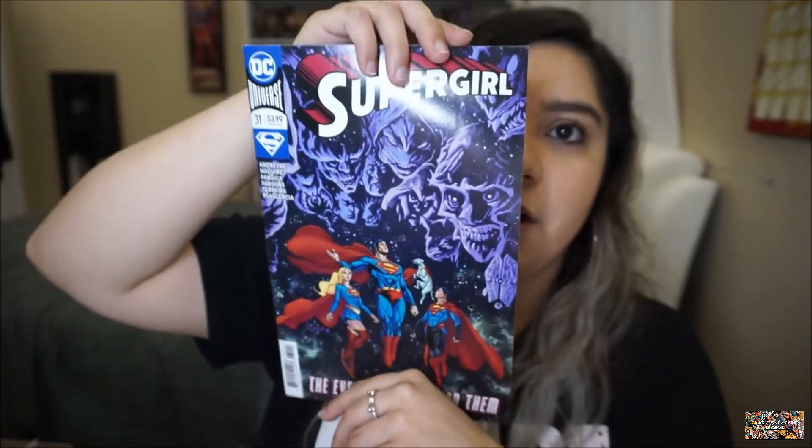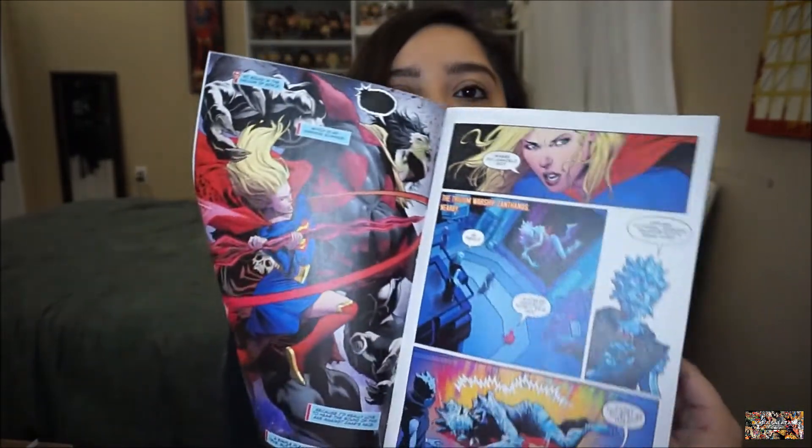I also ordered a Supergirl comic — volume 7, number 31. The only reason I got it was because Supergirl, Superman, Krypto, and Superboy are on the cover. This one was a dollar, so not 98 cents like the Walking Dead ones — a couple cents more. The colors are beautiful, I didn't even expect it.